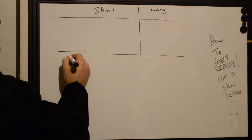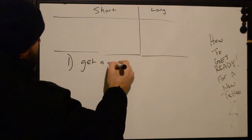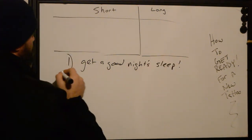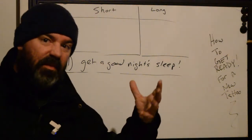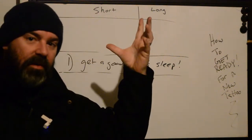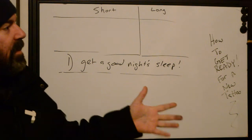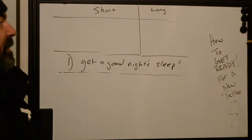Number one: you have to get a good night's sleep. When we sleep, our body processes all the stuff we've built up through the day. It refreshes our neurotransmitters. Our brain is better at processing chemicals, it helps alleviate stress, and it decreases cortisol in the body. So when we have a good night's sleep, we're actually going to be better prepared for the trauma that takes place during a tattoo.